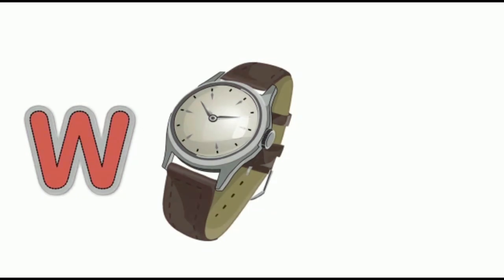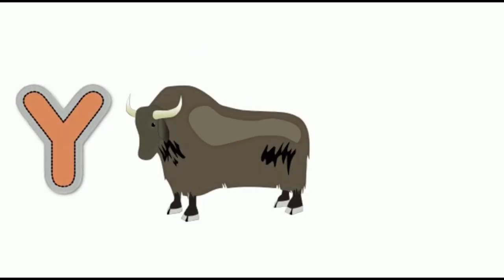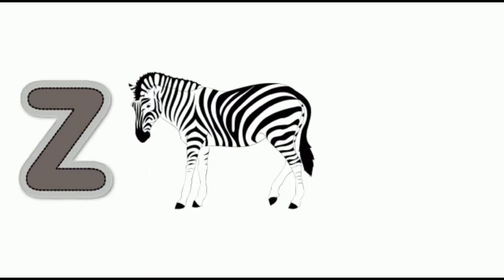W for watch, watch. X for x mastery, x mastery. Y for yak, yak. Z for zebra, zebra.